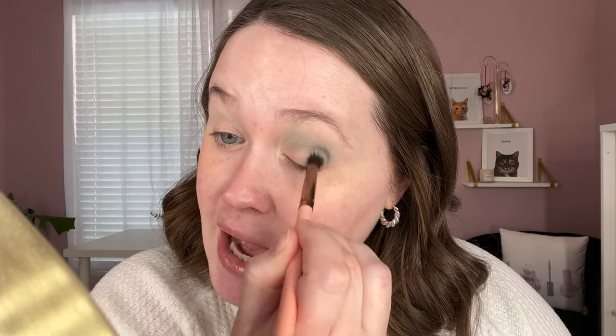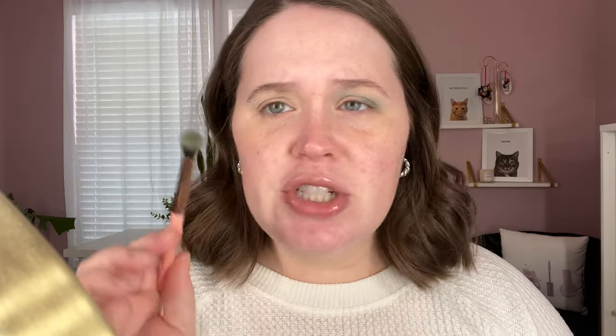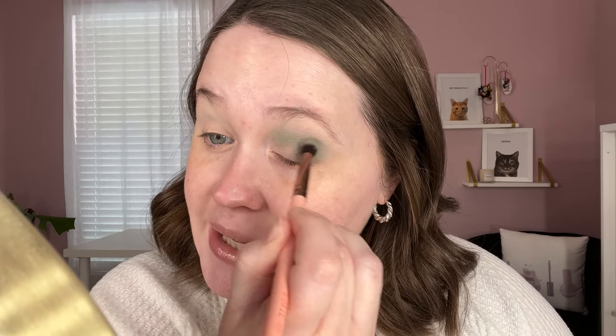Next we're going to deepen the crease with this Muse shade right below it — we're going to stick to this column. We're starting to put this in the outer corner as well as the crease on a Luxi 229 tapered blending brush. I've had this brush a really long time — Luxi brushes are good, they're kind of pricey but you can get them in subscription boxes like Ipsy and BoxyCharm. I love this Muse shade — it's like the most perfect green shade with a tiny hint of mint but still a foresty sort of green.